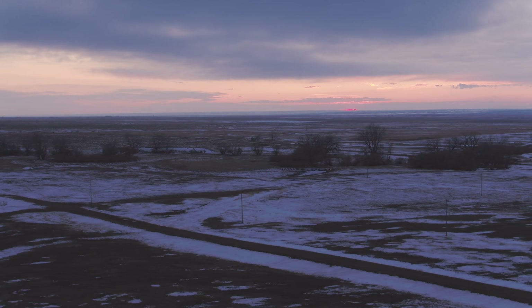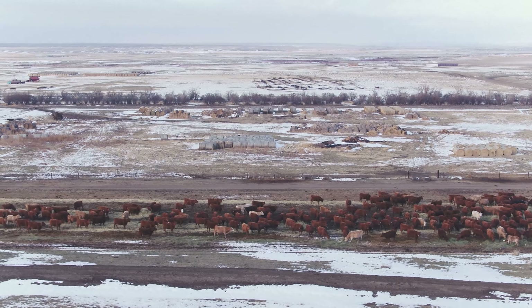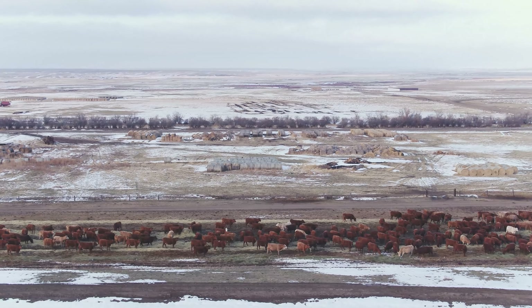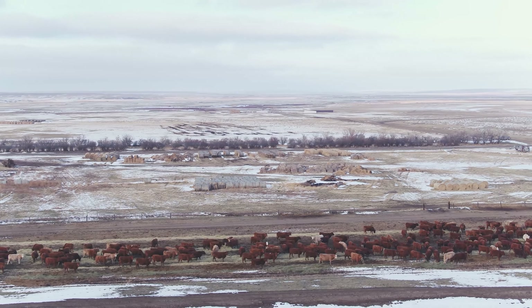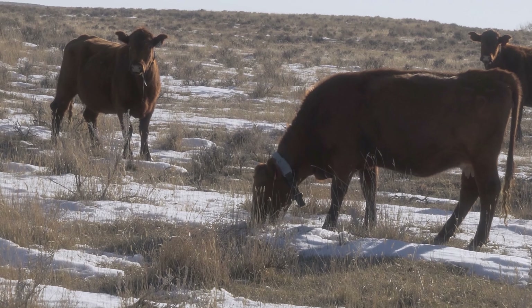If you think about how grasslands were grazed historically, the animals were always packed together in the same place, but then they would move on quickly. Our modern-day range management with cattle and other livestock has not really looked like that. So as we learn more about how these grasslands were historically grazed, we can use virtual fences to try and mimic that.